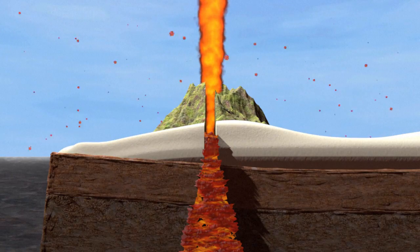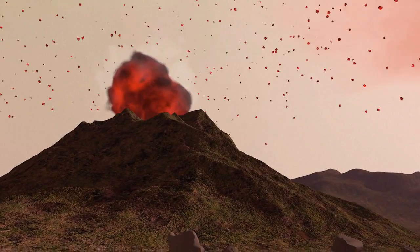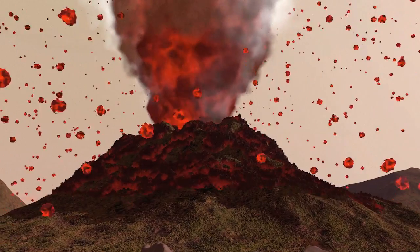Molten rock, debris, and gases from the Earth's interior are also emitted, either from the main crater or from secondary vents.